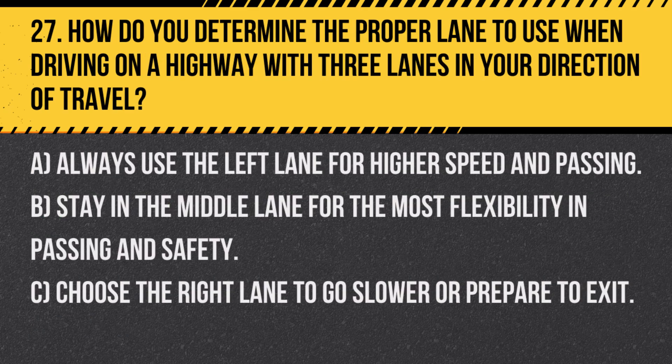Question 27. How do you determine the proper lane to use when driving on a highway with three lanes in your direction of travel? A. Always use the left lane for higher speed and passing. B. Stay in the middle lane for the most flexibility in passing and safety. C. Choose the right lane to go slower or prepare to exit.